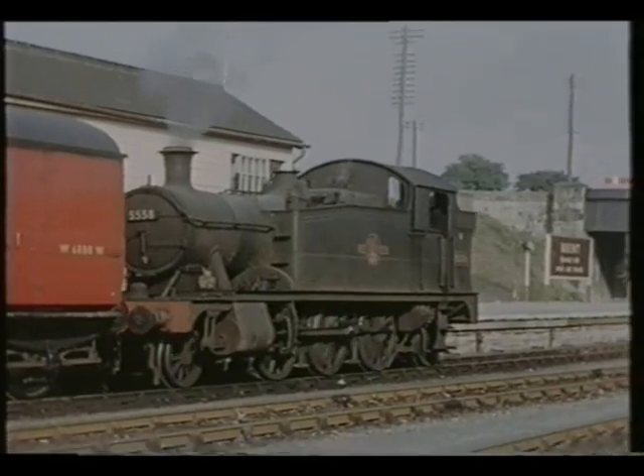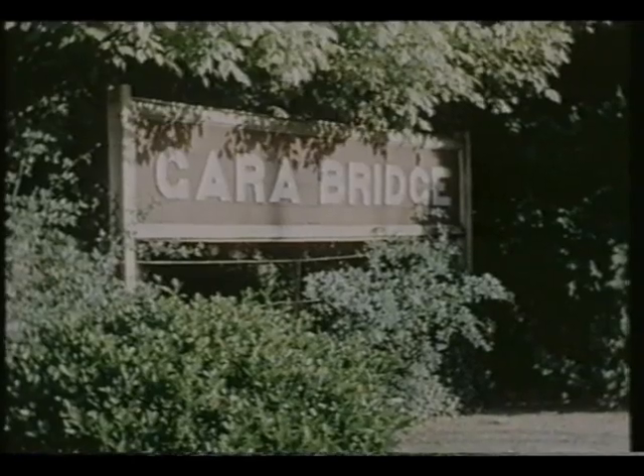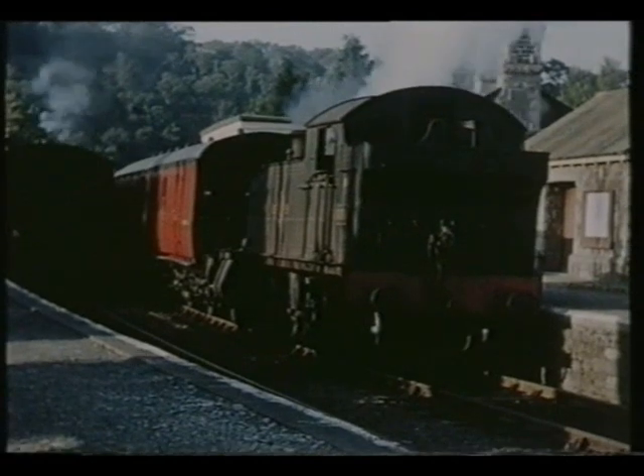Our next view is at the second of three intermediate stations on the line at Gara Bridge, where the camping coaches visited in 1958 are seen to the right. This was the only crossing point.